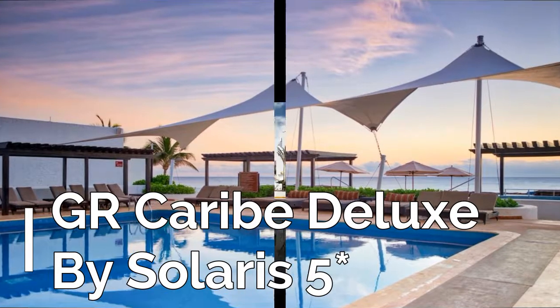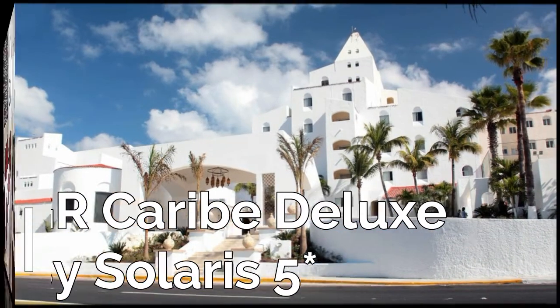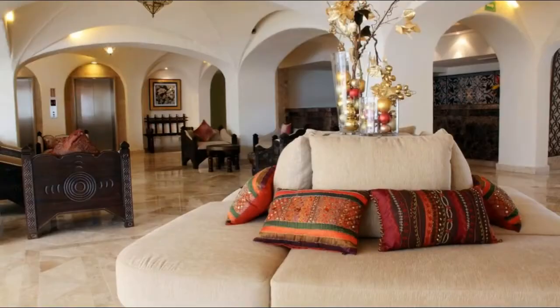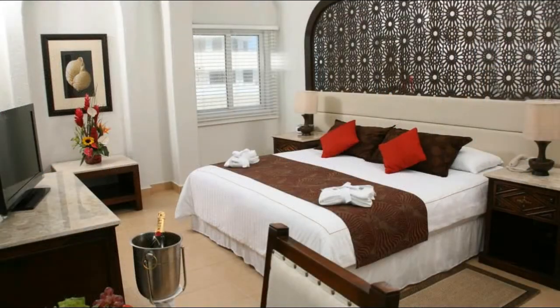GR Caribe Deluxe by Solaris features Mediterranean architecture, and is a 15-minute drive from Cancun Airport. It features oceanfront hot tubs and private beach access, while spacious rooms have views and 32-inch flat-screen TVs.